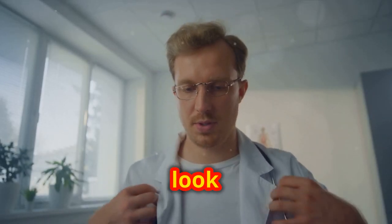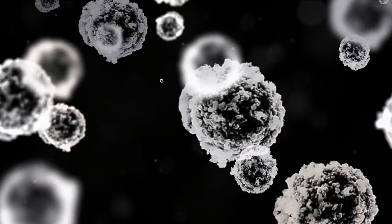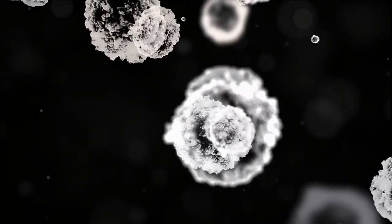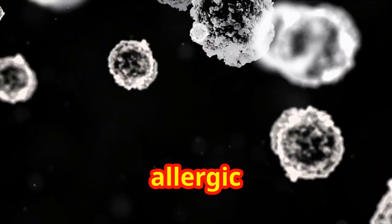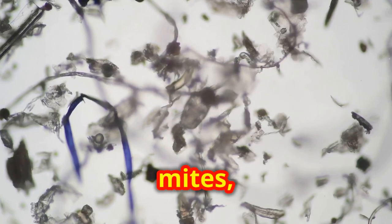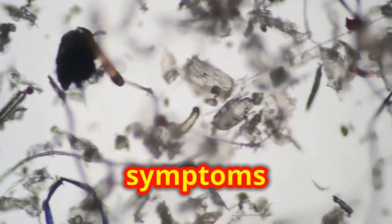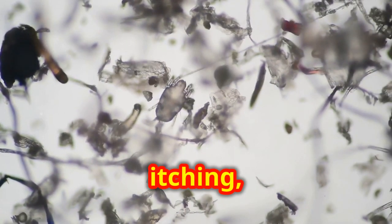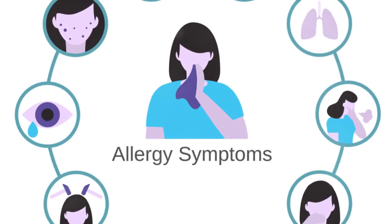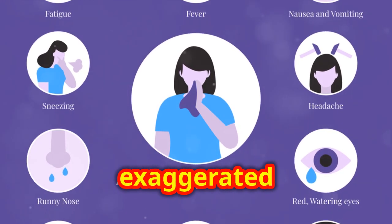Let's get started and take a closer look at the fascinating world of respiratory health. Allergens are substances that can trigger an allergic reaction in your body. Common allergens include pollen, dust mites, and pet dander. When exposed to these, your immune system may overreact, causing symptoms like sneezing, itching, and difficulty breathing.